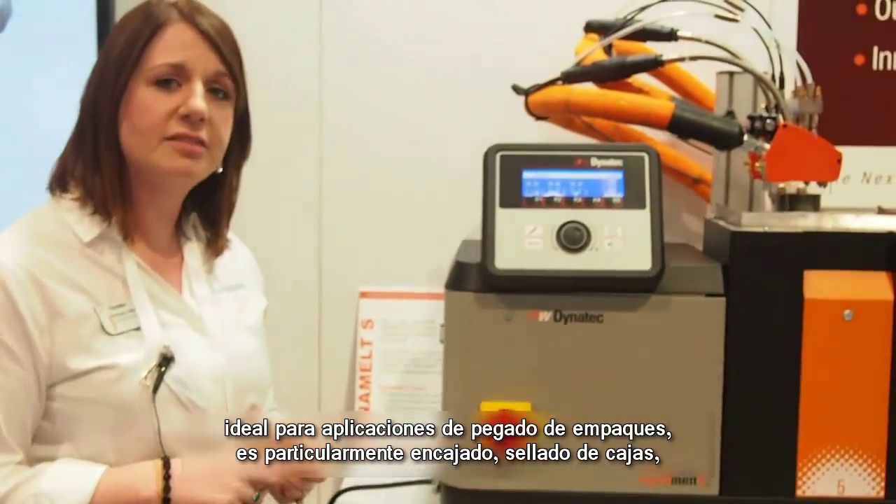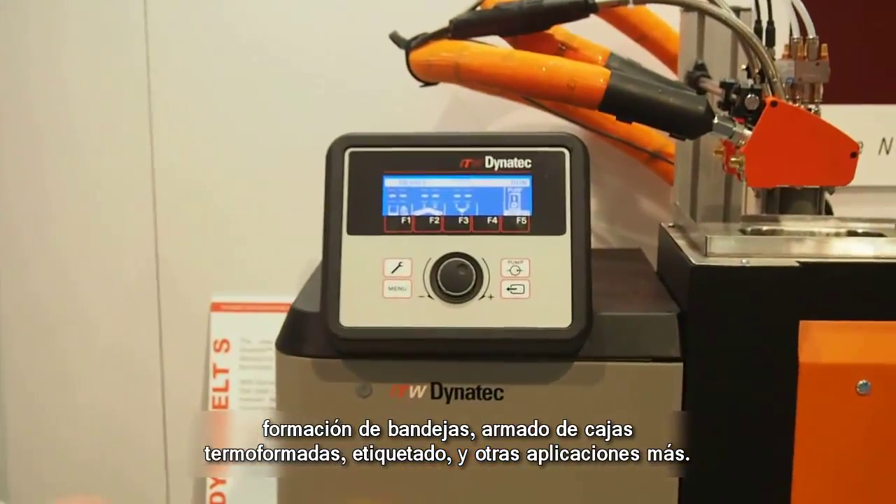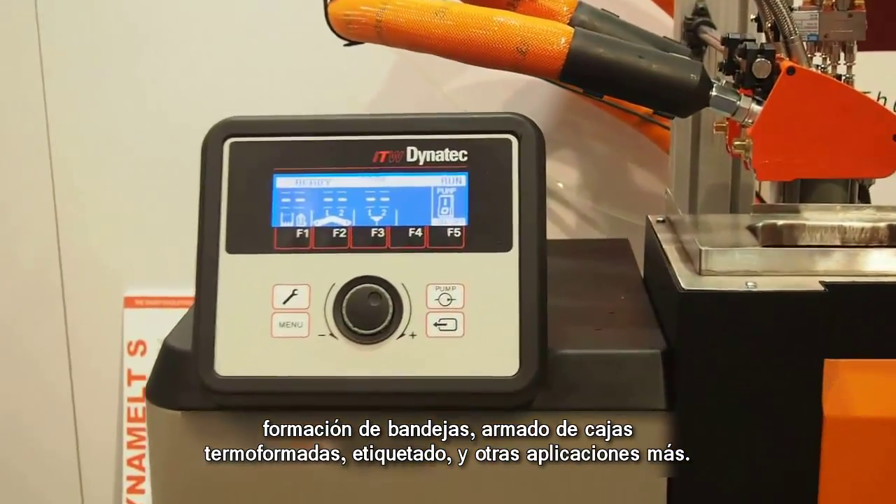Ideally cartoning, case sealing, tray forming, bliss box erecting, labeling and the like.